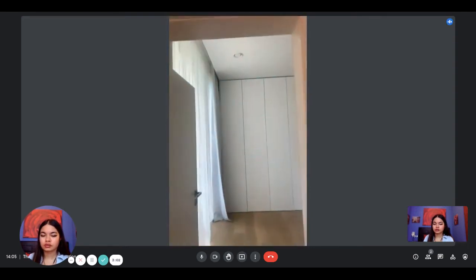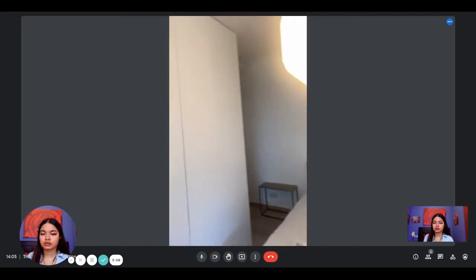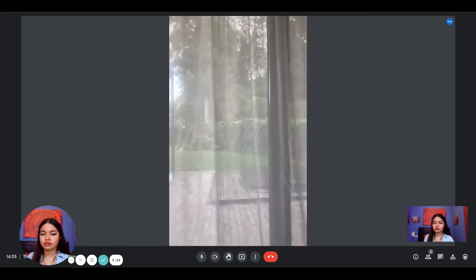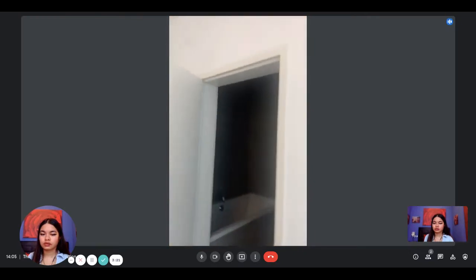After that, we enter the bedroom. There's a double bed, a lot of wardrobes, and of course the door with a view of the garden from here. If needed, you can enter the jacuzzi from the bedroom and then go directly to the shower.